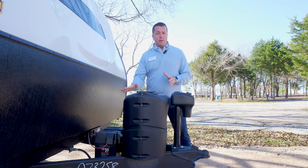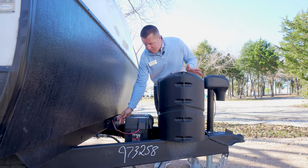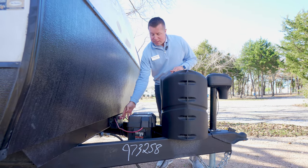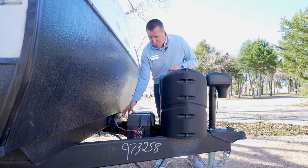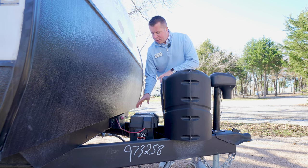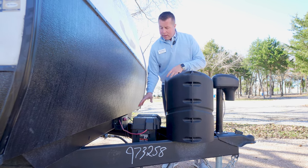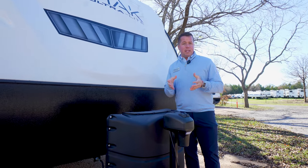Also up here on the A-frame, behind your 20-pound LP tanks, we do a power box. Within your power box, it actually acts as a battery disconnect so you're not draining your battery. But within our power box, it really cleans up that spaghetti mess of wires that you have within your A-frame, so it gives it an awesome clean look down there.